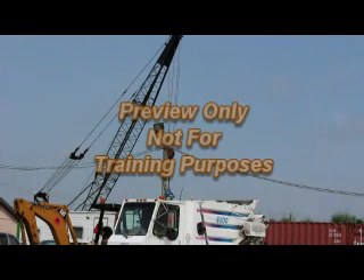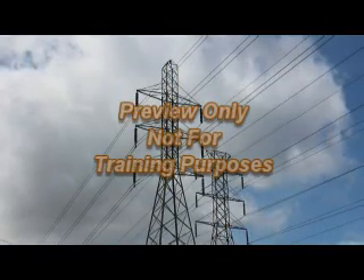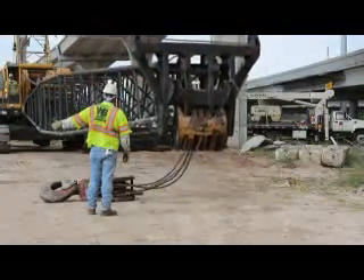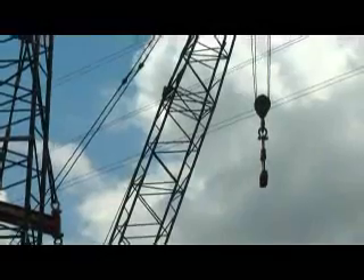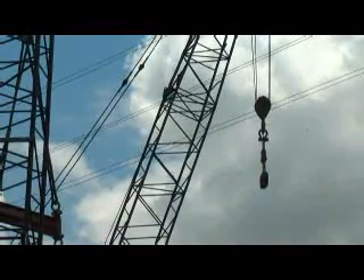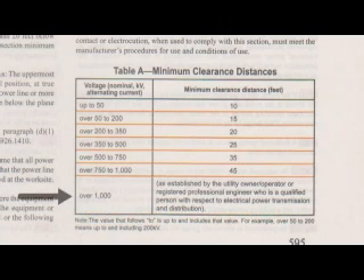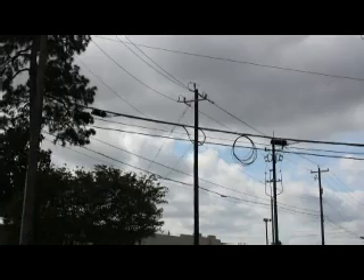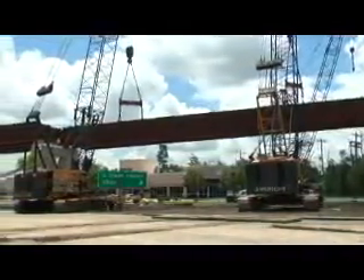Crane operators and crew members can be electrocuted when working near power lines. Always consider all power lines as energized and dangerous. During the assembly, disassembly, and operation of cranes, if any part of the crane, boom, load line, or load could get closer than 20 feet to a power line, certain steps must be taken. Before any work begins near power lines, determine the line's voltage and the minimum clearance distance permitted under Table A in 29 CFR 1926.1408. If the line voltage is over 1,000 kilovolts, a registered engineer must determine appropriate distances. Consult and follow OSHA regulations and never take any chances with your safety.